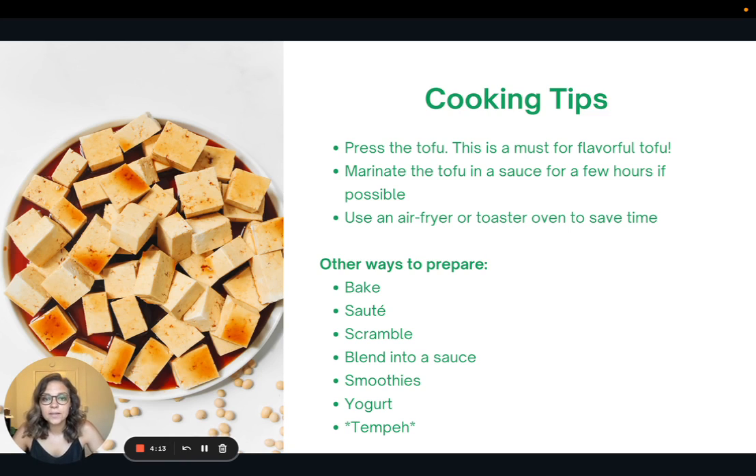Lastly, I recommend using an air fryer or a toaster oven to save time when cooking your tofu. These aren't the only ways to prepare it, but they're definitely the quickest. There are lots of other ways to prepare tofu though — you can bake it, sauté it, crumble it and scramble it, blend it into a sauce, or make yogurt.